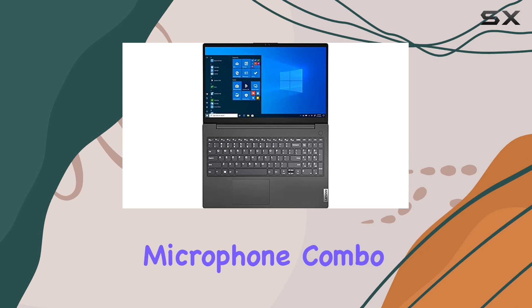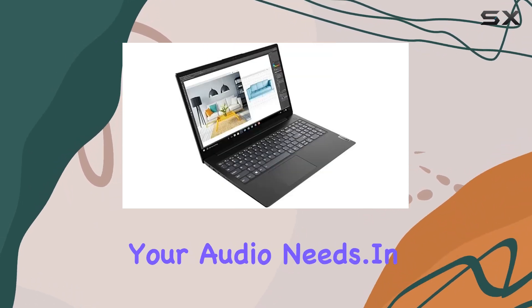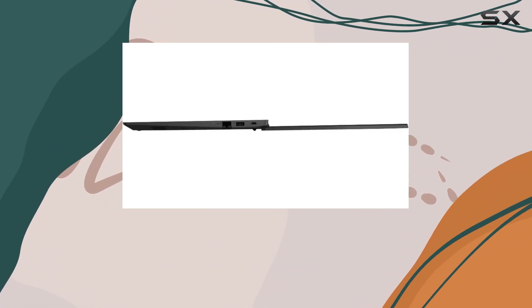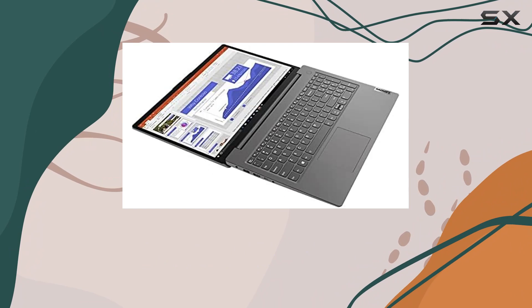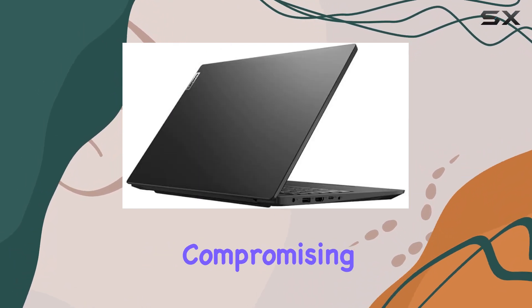The inclusion of a headphone-microphone combo jack further adds versatility, catering to your audio needs. In terms of design, the V15 G2 sports a sleek black finish that exudes professionalism, making it suitable for both work and leisure. Its slim profile and lightweight build make it highly portable, allowing you to take your productivity on the go without compromising on performance.